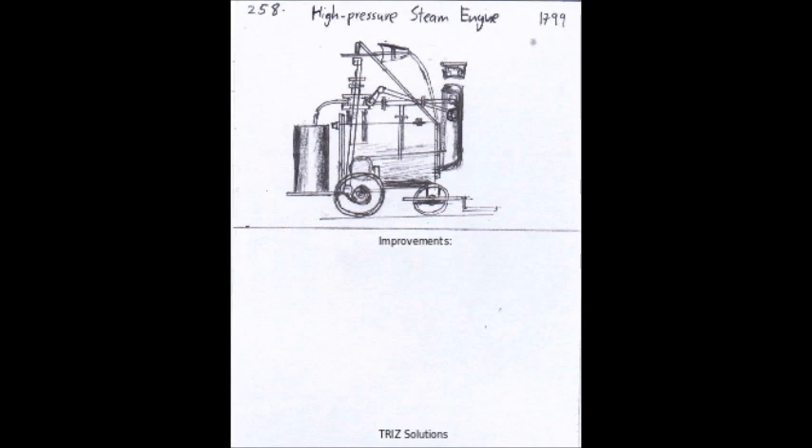The high-pressure steam engine, on the other hand, used high-pressure steam to drive the piston, which in turn drove the crankshaft. This design was much more efficient and powerful, and allowed for the development of larger, more complex machines, such as steam-powered locomotives, ships, and factories.